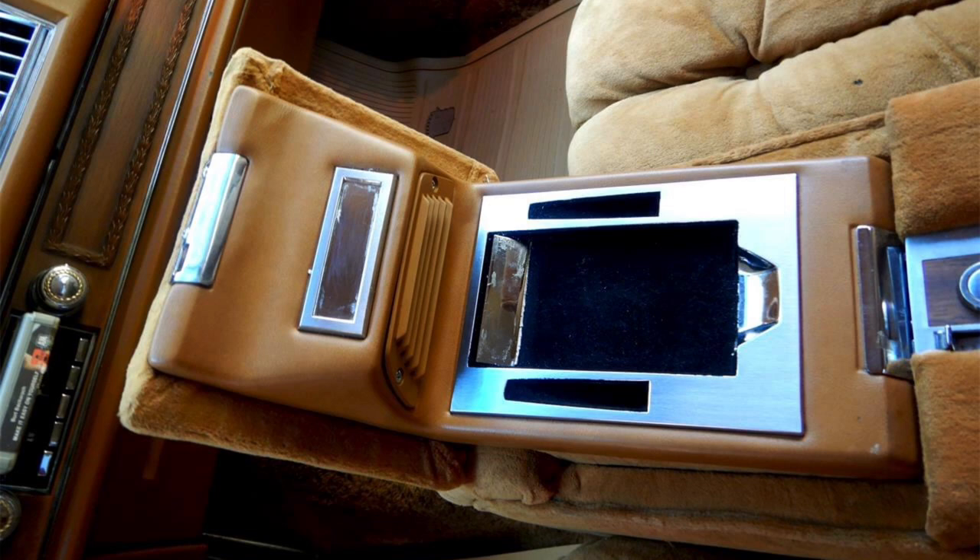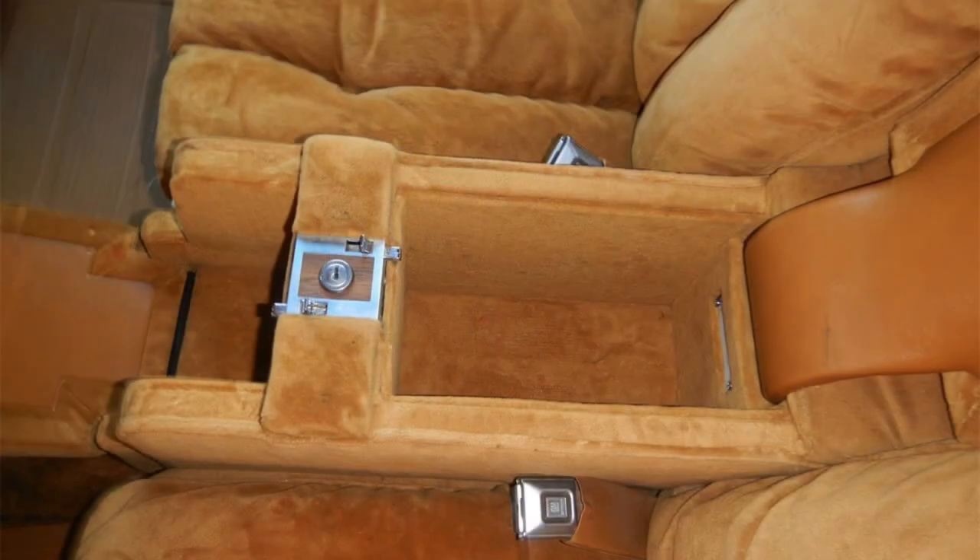Here's a rare shot with the front console open on the Fleetwood Talisman. There was an area for a writing notepad and a light to illuminate it — amazing that that's really all this console housed aside from some extra storage, given how massive it is. This console must be over a foot in width — you could never fit that in a car today due to packaging constraints. It's an amazing piece of ostentatiousness.